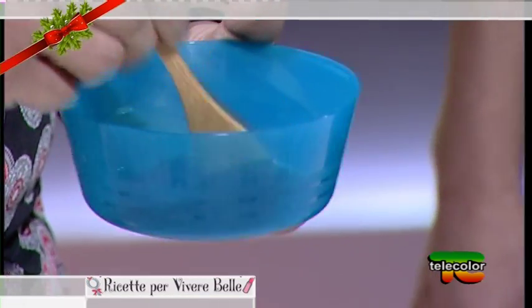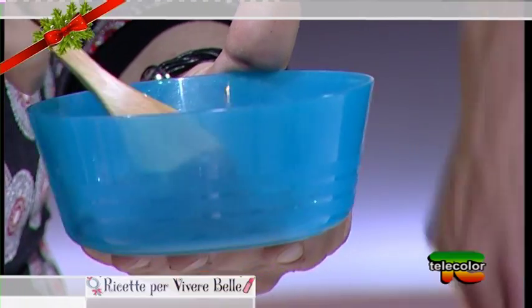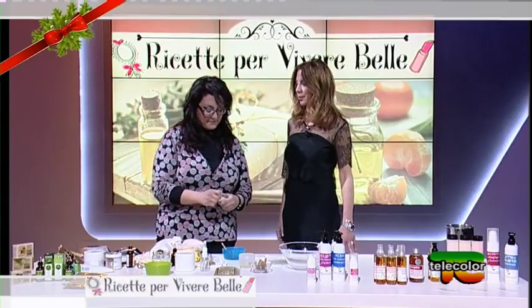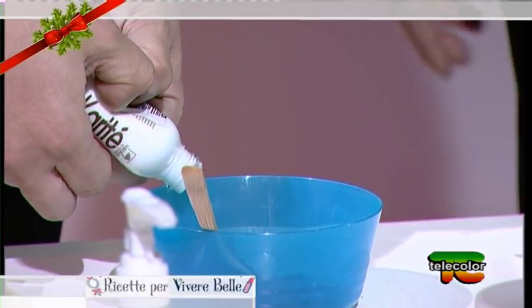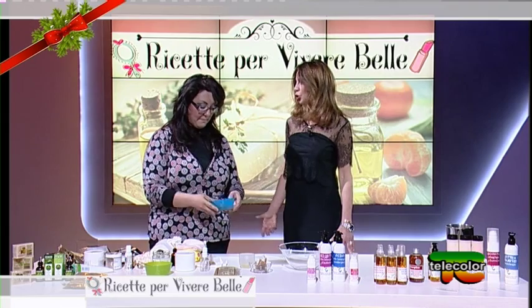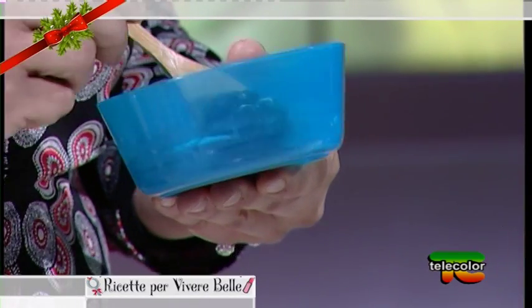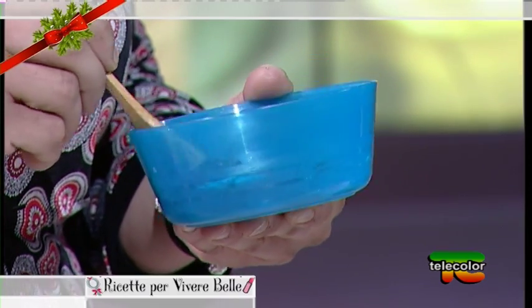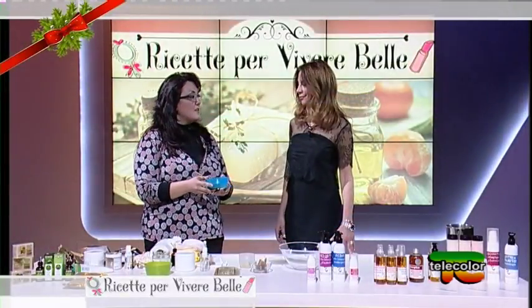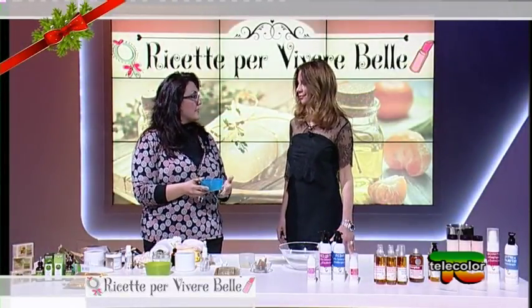Mescoliamo. Tu sei un'autodidatta, ti sei appassionata a questa materia, hai creato uno dei primi negozi e ti aggiorni in continuazione, segui dei corsi, partecipi ad eventi. Le fiere sono sempre occasioni per imparare cose nuove perché la chimica verde non si ferma. Ogni anno ci sono ritrovati e studi nuovi interessanti da scoprire, da applicare nelle preparazioni, e poi riscontrare effettivamente che valgono molto.